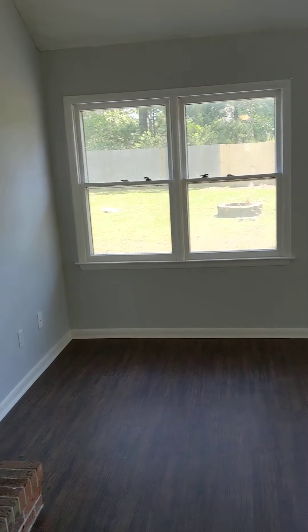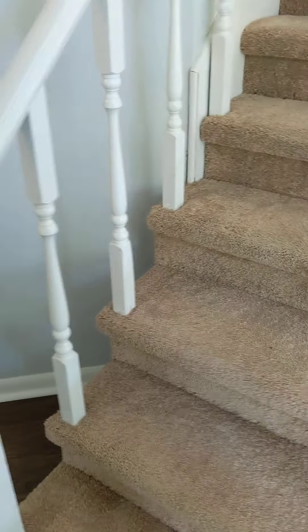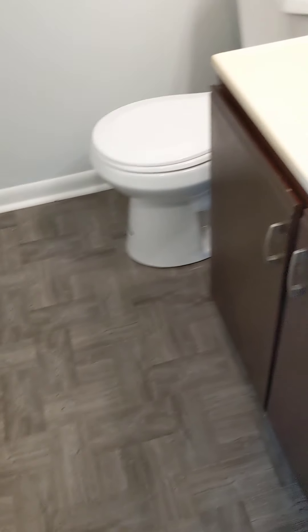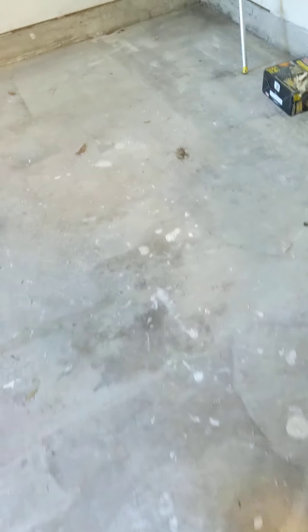Before we go upstairs, here is your downstairs half bath — the guest bathroom. It's got new flooring, a new mirror, but the vanity is a little dated. The commode looks rather new. It's a small half bathroom. Right across the hall is your laundry area — the washer and dryer go right here, with a shelf for detergent and things like that.